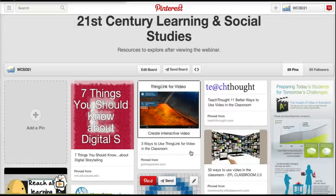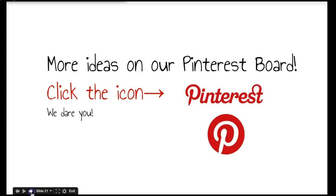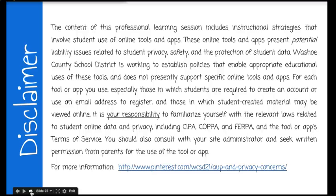Follow WCSD 21. As with anything you do with students online, whether they have to create an account or their work is being posted online, make sure that you are aware of the privacy settings and the terms of service for each tool that you select. It is your responsibility to make sure you are doing the best you can to protect your students from anything that's not safe online. We do have more information at the provided link, also on our Pinterest board under AUP and privacy concerns — feel free to educate yourself on those different laws. Make sure you get permission from your administrator and also from parents.